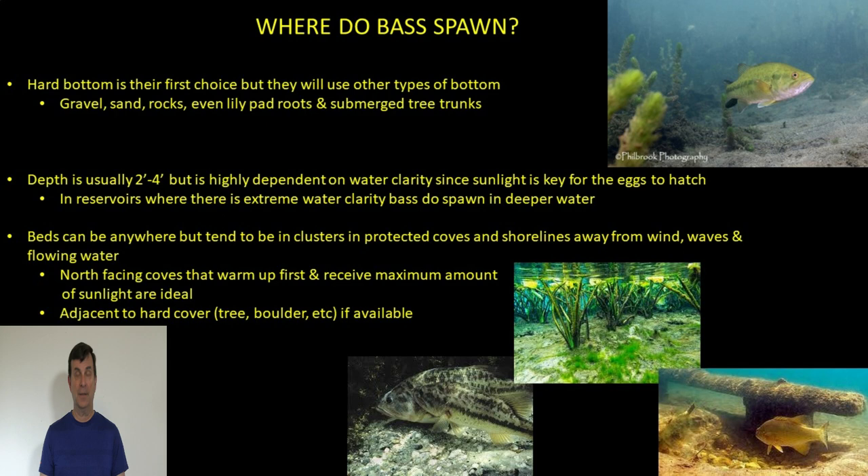In terms of depth, two to four feet is typical — but this is dependent on water clarity, because sunlight is the most important factor for eggs to become fertile and hatch. In reservoirs with extremely clear water, like some in Florida, bass can spawn in relatively deep water. At Lake Toho near Orlando, guides report bass spawning in eight to ten feet in offshore hydrilla because the water's crystal clear and sunlight can penetrate that deep. So don't always assume spawning only happens in very shallow water.